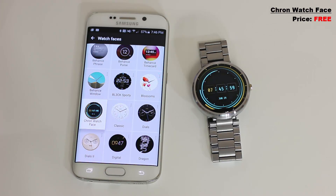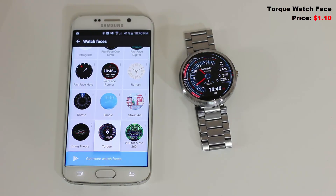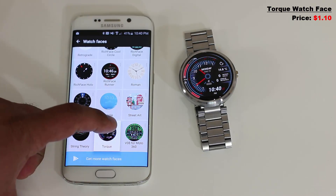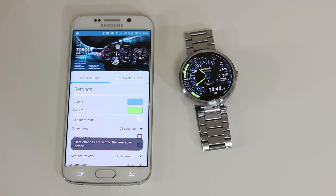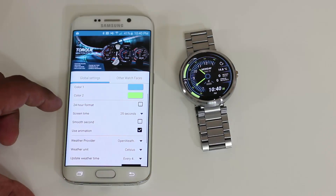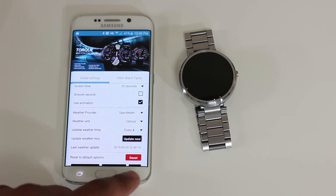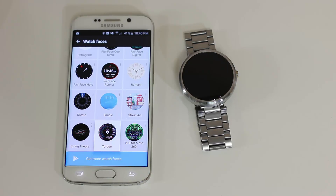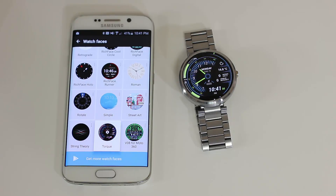The final watch face is called Torque. It looks absolutely fantastic on screen — you can see things like the weather, missed calls on your phone, any unread messages, the time, and a beautiful modern futuristic interface. You can go into settings and change colors; I changed red to green and it updates immediately. You can also change the time format from 12 to 24 hours and adjust how long the screen remains active. Even out of the box it looks fantastic, so customization is simply gravy on top. Fantastic watch face — worth the price, go grab it.